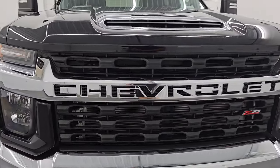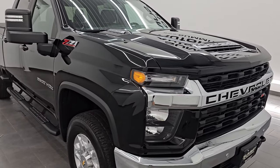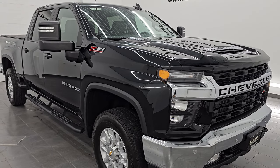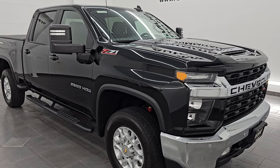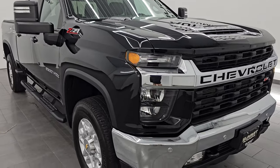This 2021 Chevrolet Silverado has the 6.6-liter Duramax diesel engine — it's the L5P engine. It puts out 445 horsepower and is paired up with the Allison 10-speed heavy-duty automatic transmission. This truck has been fully safetied and inspected by our service shop, has a fresh oil and filter change, all the fluids have been checked and topped off, and it is 100% ready to go. This is a one-owner clean title history, clean Carfax.